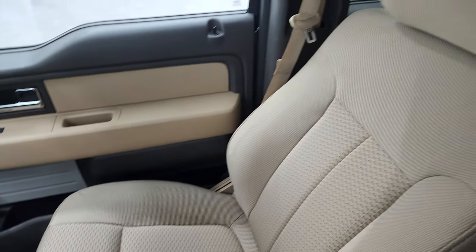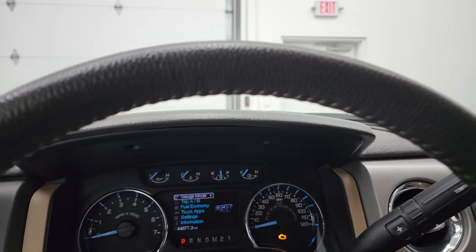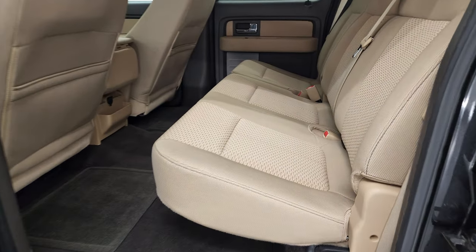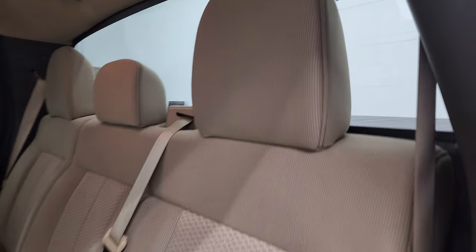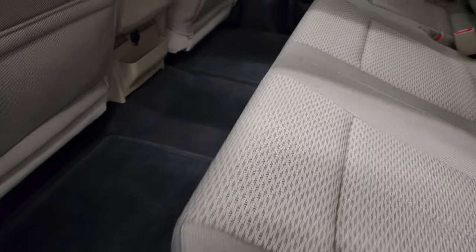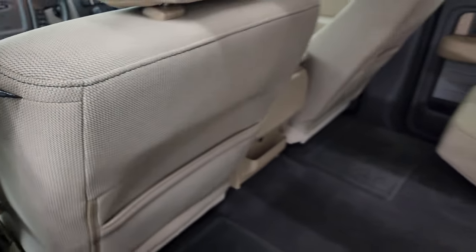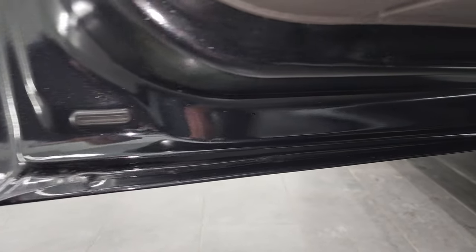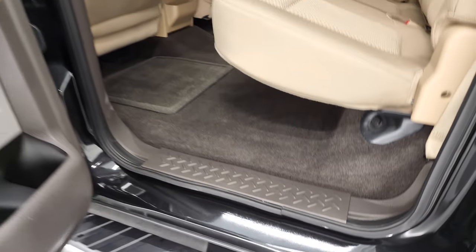The passenger side seat has no rips or tears. Headliner is absolutely perfect, and you do get map lights up there. This one does not have a backup camera. We'll take a quick look at the back seats. Back seats are just as clean as the front — no rips or tears. It has the LATCH child safety system for car seats, a fixed glass rear window, and very clean carpeting and floor mats. Lots of room. Absolutely perfect side curtain airbags. Child safety locks on the back doors. Look at the bottoms of these doors — all very nice, no corrosion. Just a really, really nice truck.